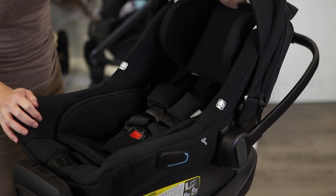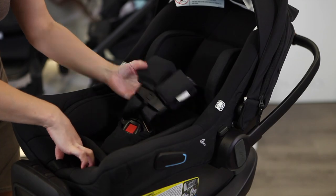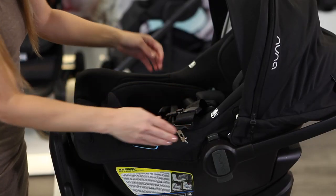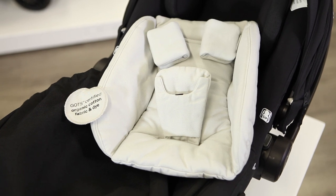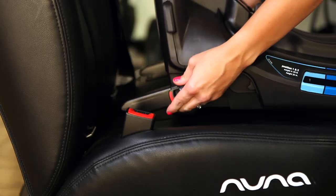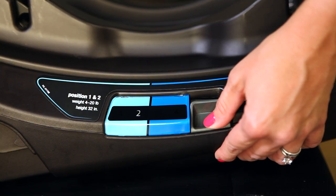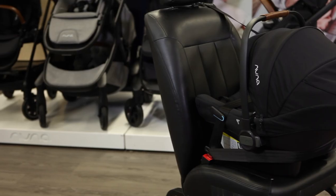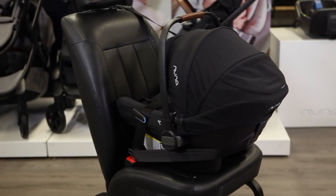This top-of-the-line model offers unique features like an adjustable headrest, non-rethread harness, magnetic harness buckle holders, and includes a breathable merino wool infant insert with an additional organic cotton body insert. Use it with the included reclined base, which has a load leg, retractable rigid latch connections, and recline positions for proper car seat leveling in your vehicle. You can also install the Pipa Lite RX without the base for lighter traveling and transportation.